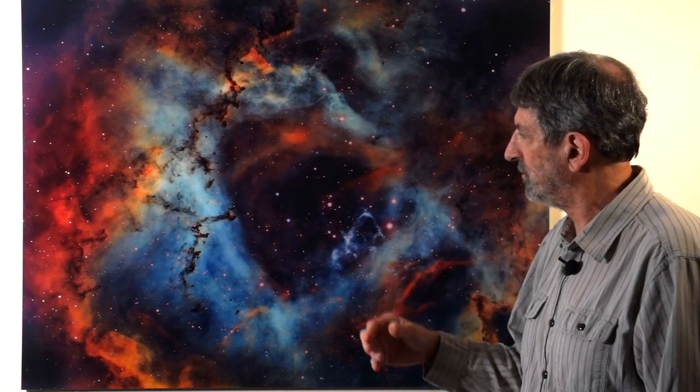I printed this image of the Rosette on an archival but very reflective photographic paper and then face mounted it to acrylic to really bring to life the luminant qualities of this incredibly beautiful place.